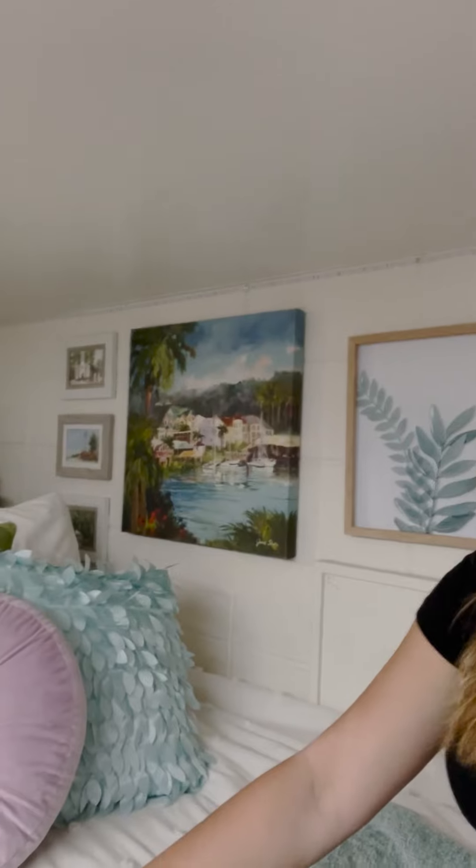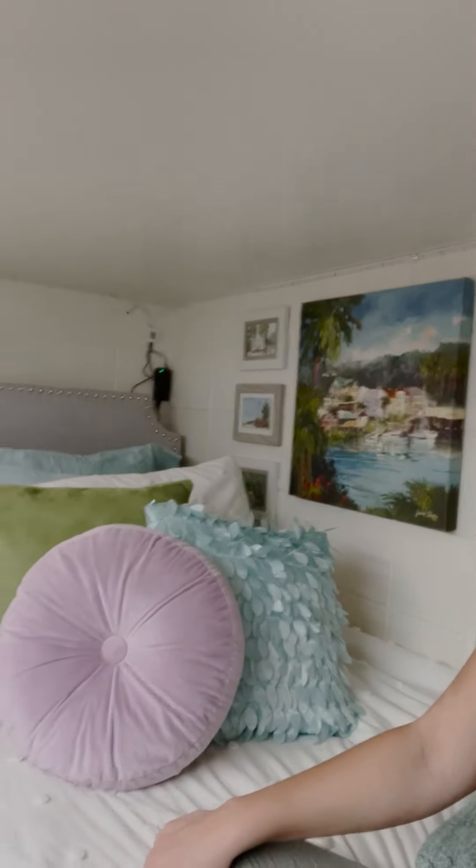For my side of the room, I decided to go with a beachy theme because I love the beach and I wish it was closer. These paintings just bring me a lot of peace, and I love looking at them every morning — just the bright colors and everything.